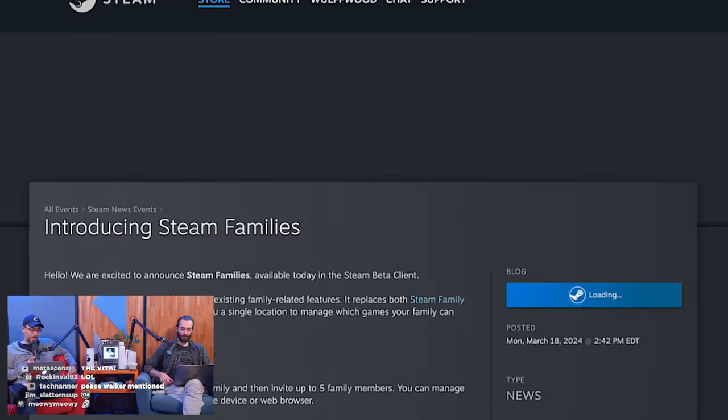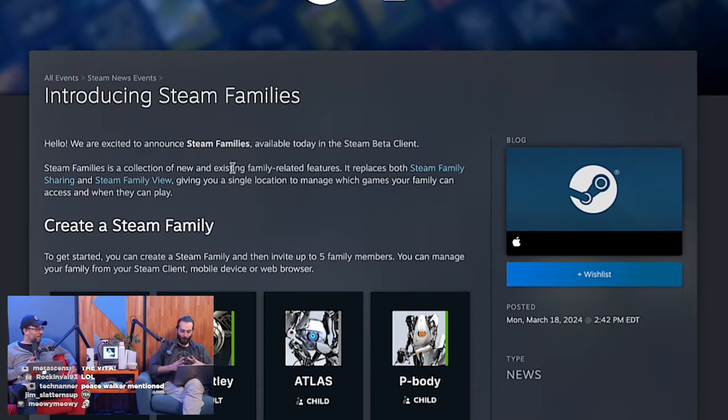Let's talk about Steam News — specifically Steam Families. We are excited to announce Steam Families, available today in the Steam Beta Client. This is how you're going to take all of my games.